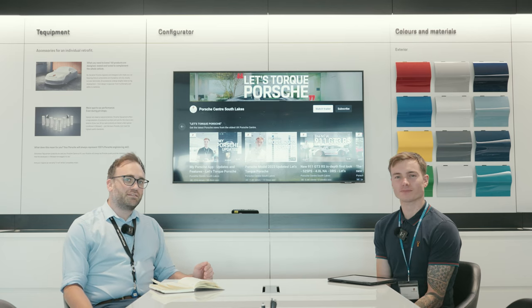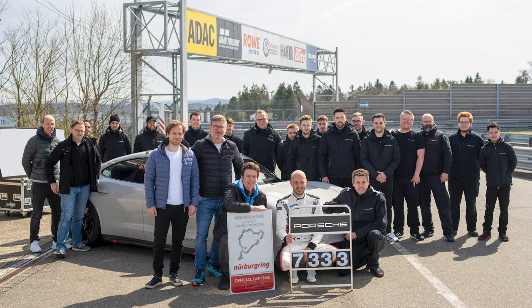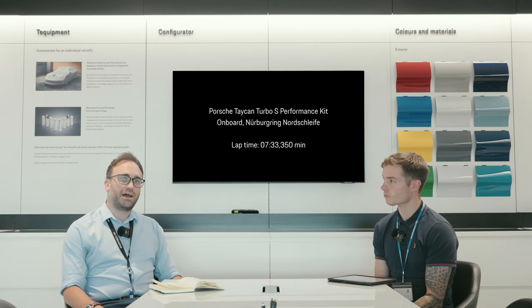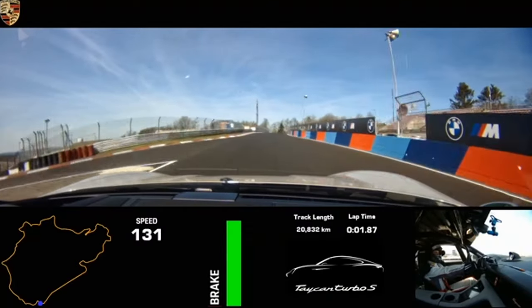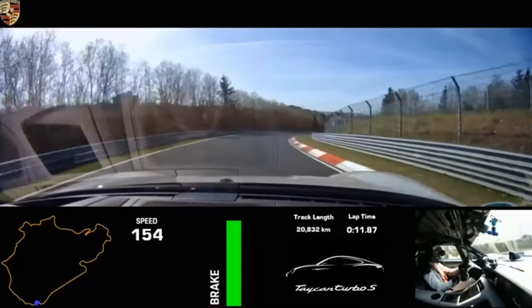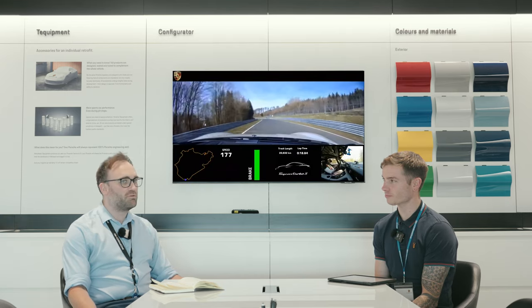The first bit of news is the Taycan Turbo S on the Nürburgring — Porsche breaking records again with 7 minutes and 33 seconds, which is up there with the GT products and some of the top racing cars. Slightly altered, but with a kit that is going to be available to customers. This takes the record back from another manufacturer, which is great and especially shows that Porsche are really pushing the performance of their electric vehicles.